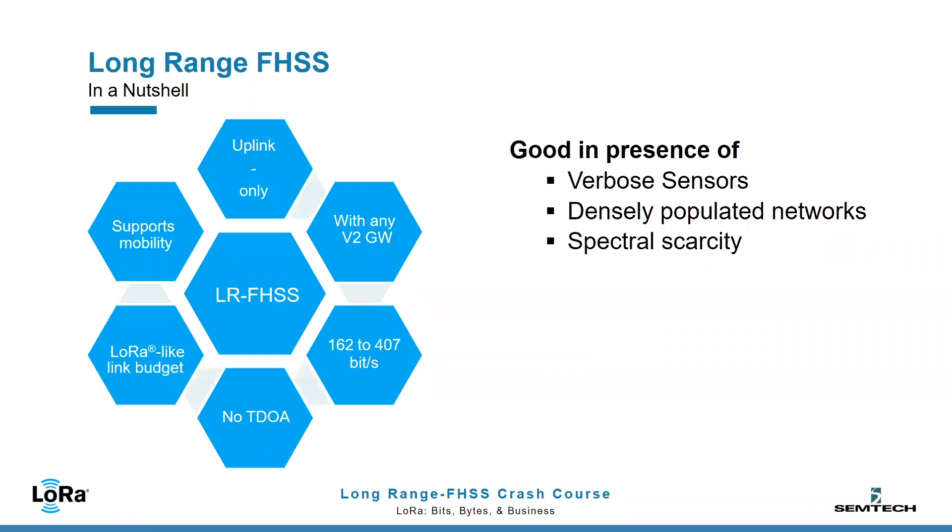LRFHSS stands for Long Range Frequency Hopping Spread Spectrum. It's an uplink-only, low-throughput, long-range communication technology.